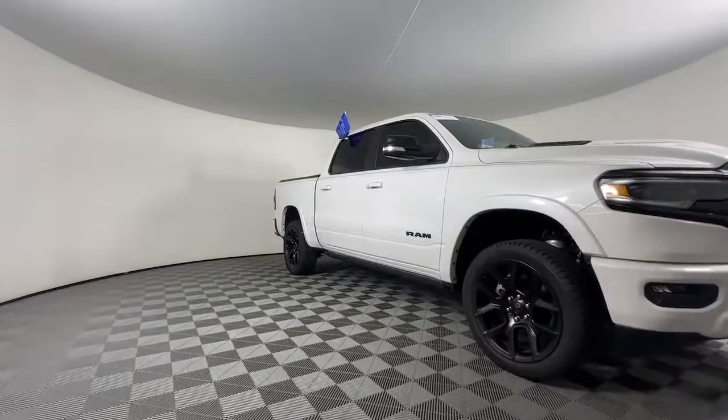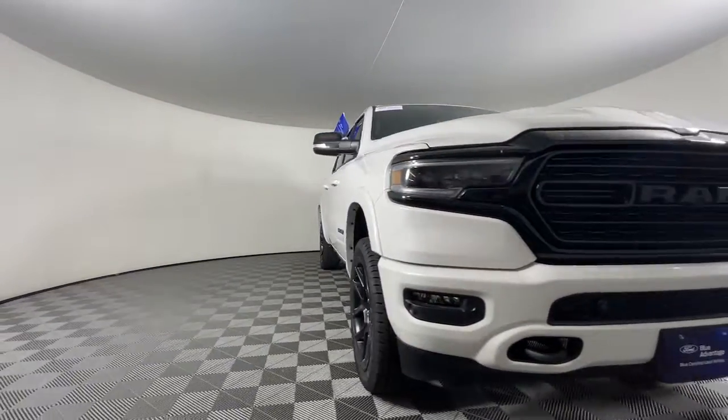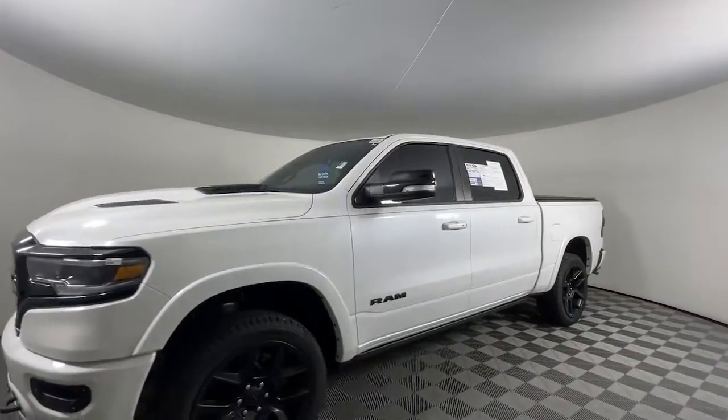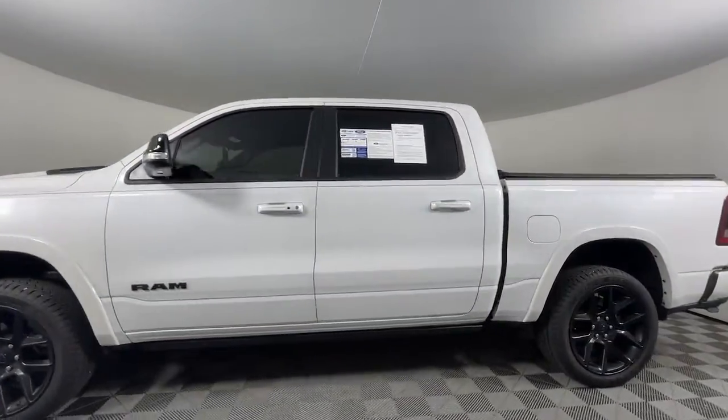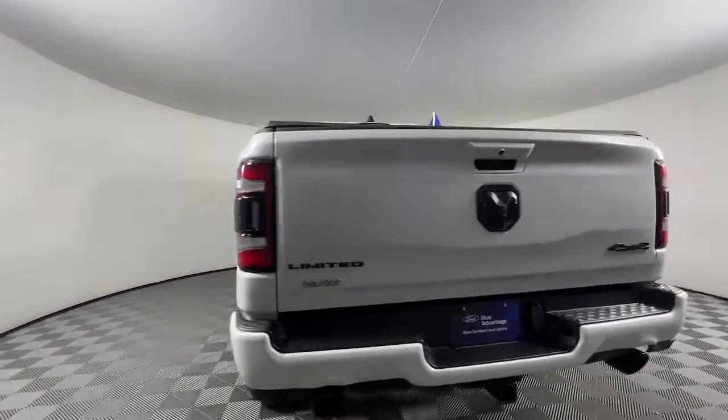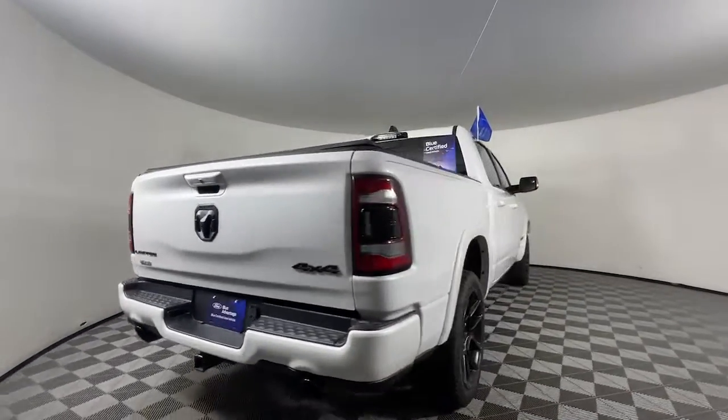Here is a wonderful 2022 Ram 1500. With less than 45,000 miles on the odometer, this vehicle provides excellent value. The Ram 1500 delivers gritty towing capability, passenger-focused comfort and safety features, and surprising fuel efficiency.